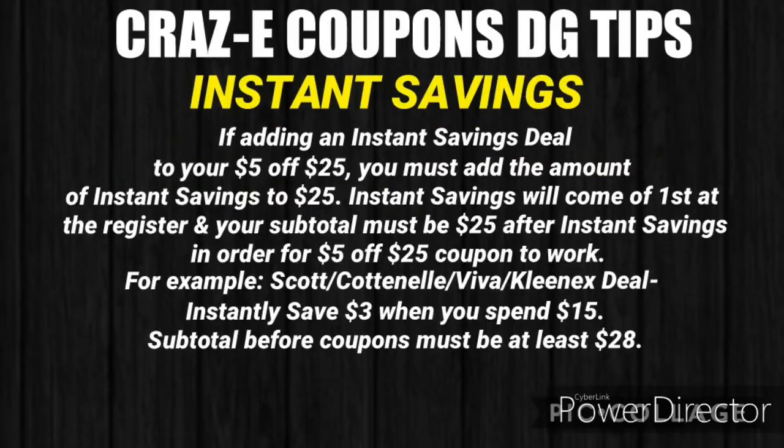In this week's breakdowns I did include a couple of instant savings deals. If you're adding an instant savings deal to your $5 off $25, you must add that amount of instant savings to your $25 subtotal. Instant savings will come off first at the register, and your subtotal must still be $25 after the instant savings in order for that $5 off $25 coupon to work.